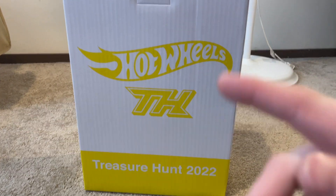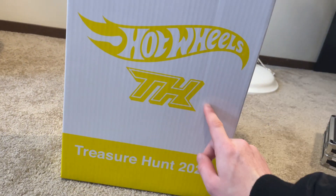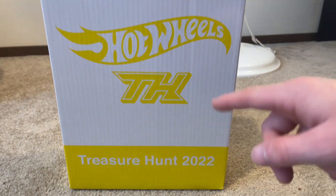Hey, what's up YouTube, lonestar.cast here, and today we're going to be taking a look at the 2022 super treasure hunt set. Let's get into it.